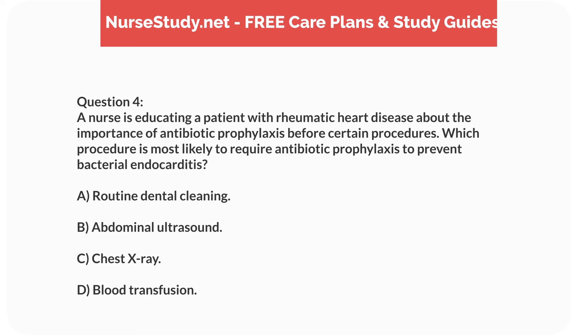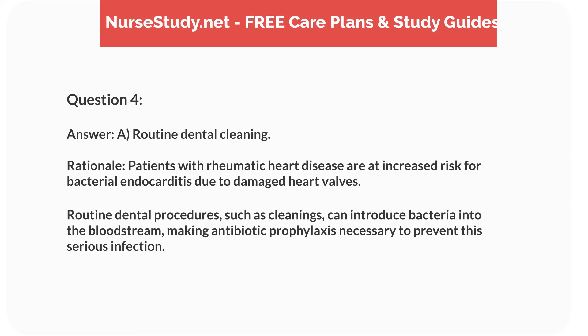Question 4. A nurse is educating a patient with rheumatic heart disease about antibiotic prophylaxis before certain procedures. Which procedure most likely requires antibiotic prophylaxis to prevent bacterial endocarditis? Answer: A. Routine dental cleaning. Rationale: Patients with rheumatic heart disease are at increased risk for bacterial endocarditis due to damaged heart valves. Routine dental procedures such as cleanings can introduce bacteria into the bloodstream, making antibiotic prophylaxis necessary to prevent serious infection.